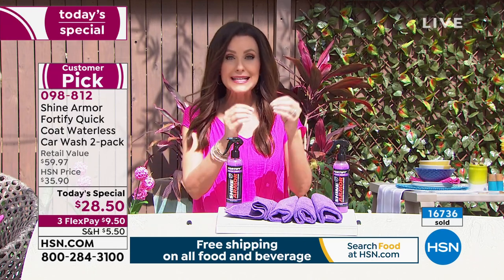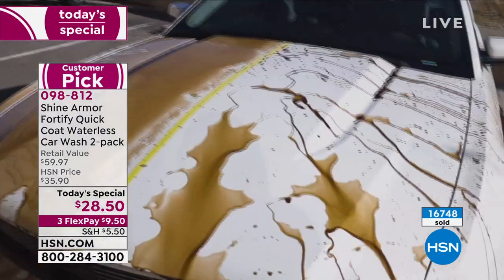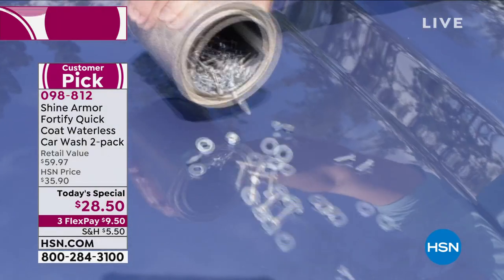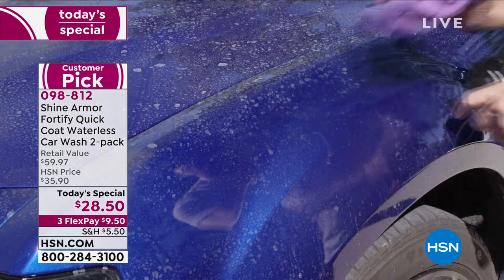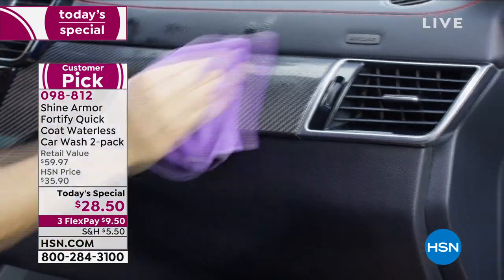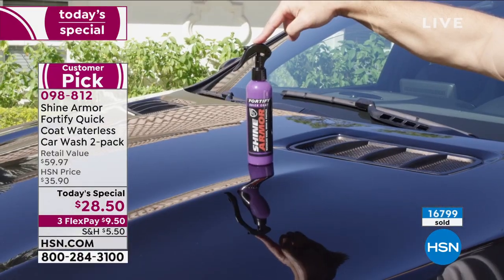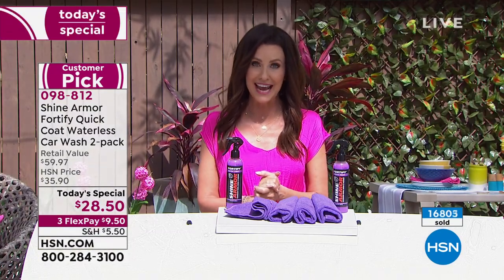Everyone can get Shine Armor home and experience the difference. Like Georgia said — she doesn't have to wash her car as frequently, it looks gorgeous, and it's so easy. She lives in New York City; you're not getting a hose and bucket out on the street. This is for everybody: apartment dwellers, assisted living, anyone. Over 16,800 spoken for — this is your best value of the entire day. Put this on auto ship today.